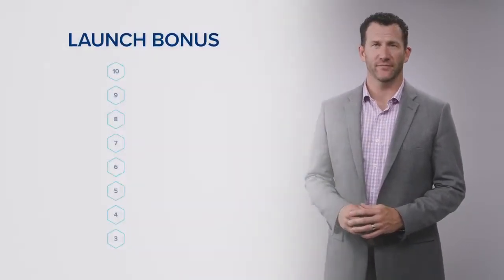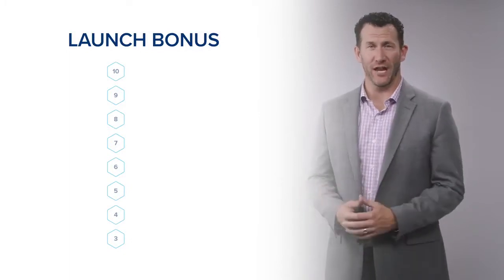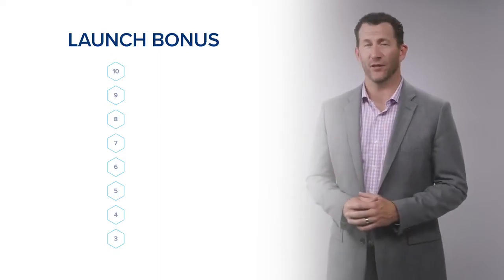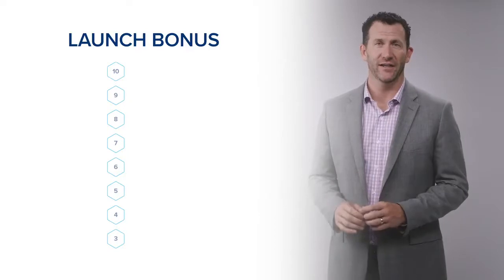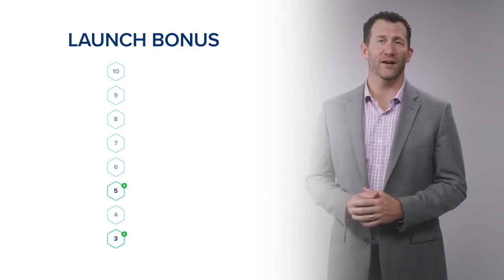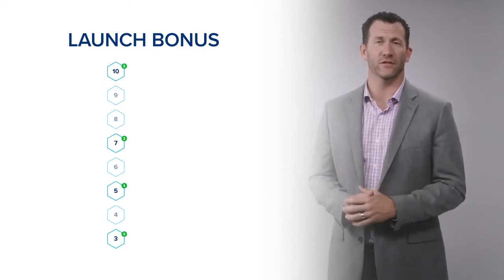The second bonus I want to describe is called the Launch Bonus. Every product package that we sell — including the Platinum Pack, the Gold Pack, and the Silver Pack — has a Launch Bonus assigned to it. The upline Pro 3, Pro 5, Pro 7, and Pro 10 all earn a portion of this Launch Bonus. So when you're qualified as a Pro 3, Pro 5, Pro 7, or Pro 10, you'll also earn a portion of this Launch Bonus depending on your rank.